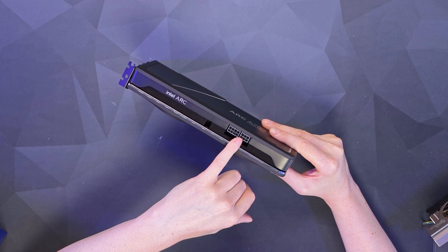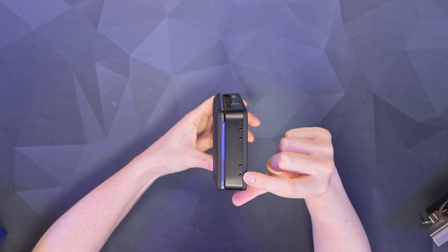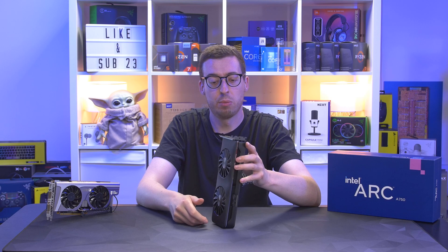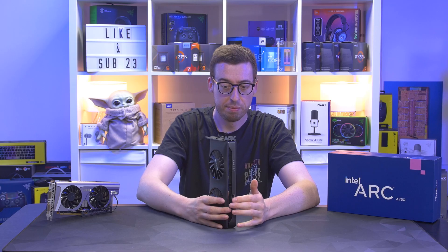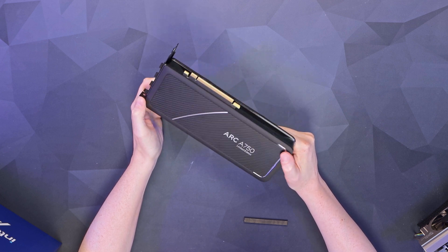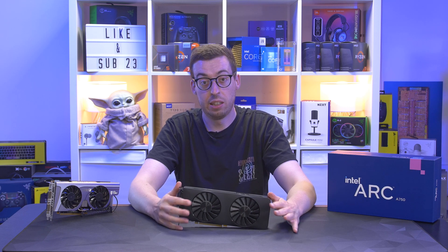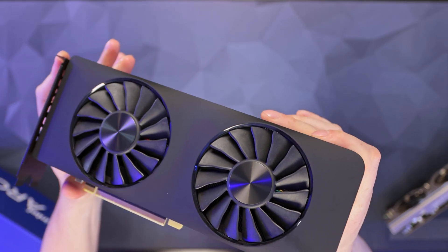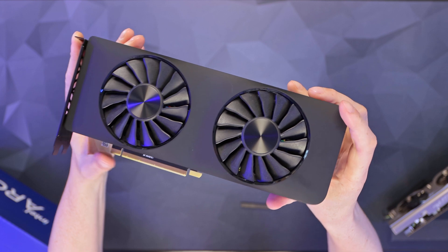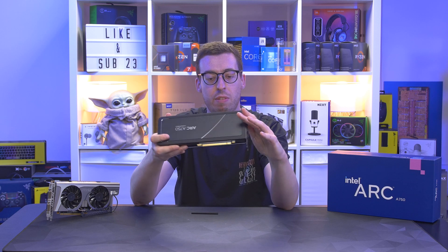This card has an eight-pin and a six-pin PCIe power connector. The Intel Arc logo looks like it lights up. On the end of the card there are a couple of brackets for sag support — it is quite heavy so that might be something to think about. The specs are: 2050MHz base clock, 2400MHz boost clock, 8GB GDDR6 memory, 3584 shading units, 448 execution units, 448 tensor cores, and 16MB of L2 cache.